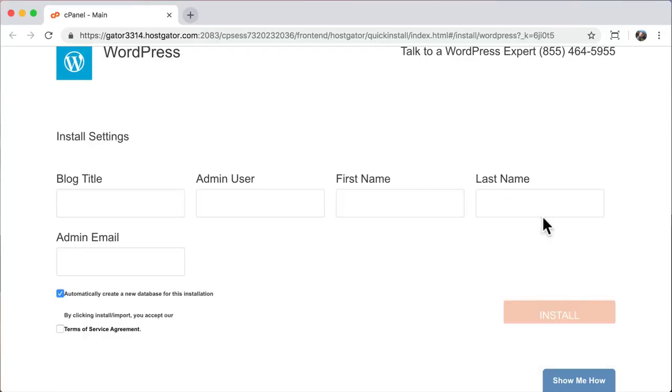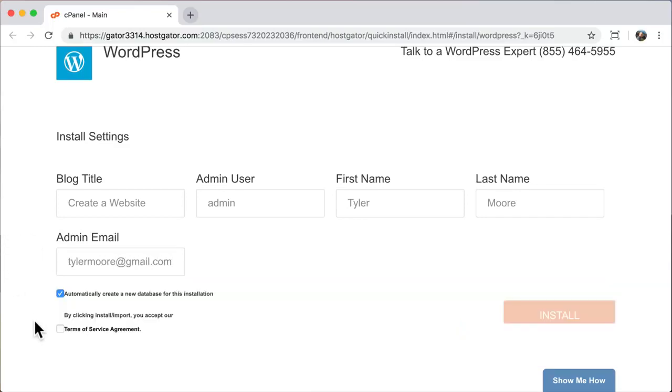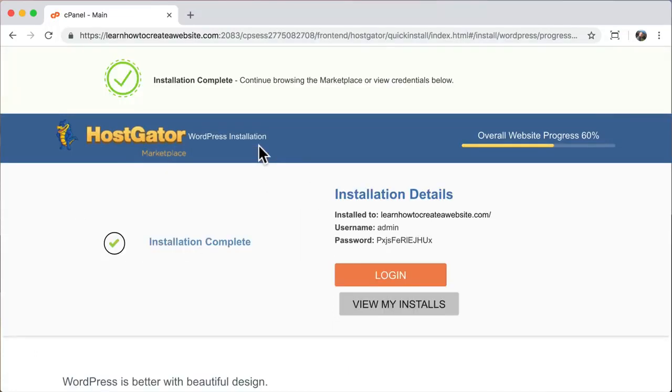Click next. It's going to ask for the blog title — same as your website name — so I'll put in 'Create a Website,' but you can put in whatever you want and change it later. For admin user, put in your name or 'admin,' and enter your email address. Make sure 'automatically create a new database' is checked, agree to the terms of service, and click install. Now we wait for WordPress to install, and our installation is complete.